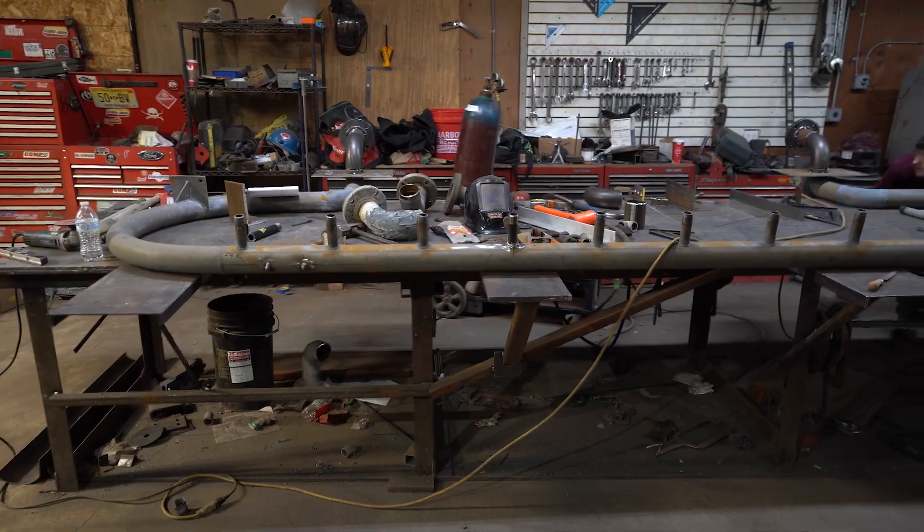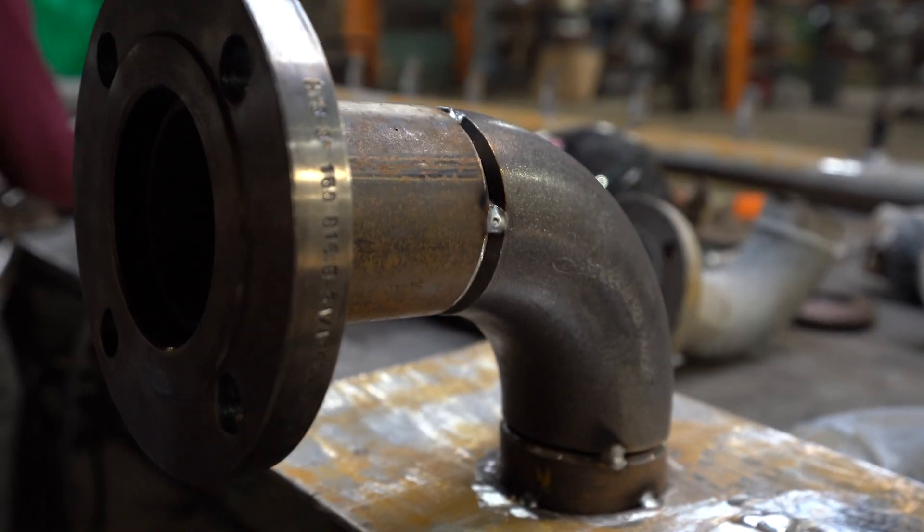And here we've got one of our aces taking care of some repairs on a water manifold for a local water park.